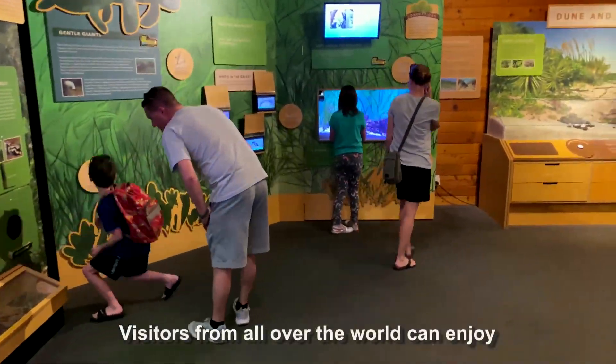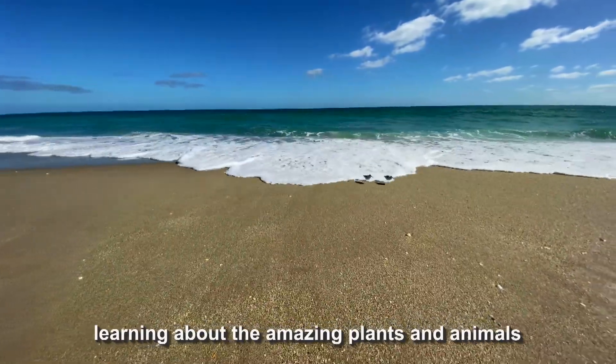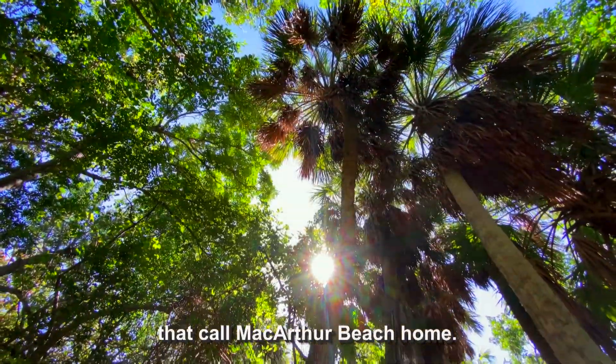Visitors from all over the world can enjoy learning about the amazing plants and animals that call MacArthur Beach home.